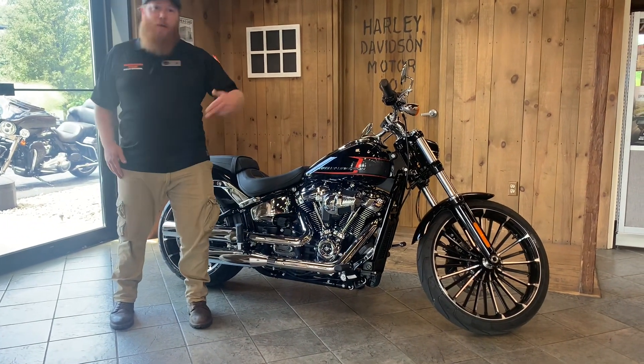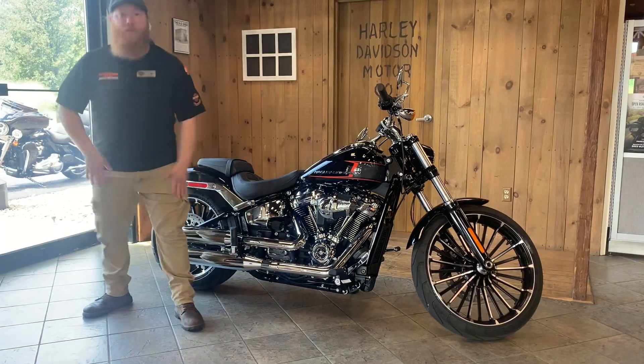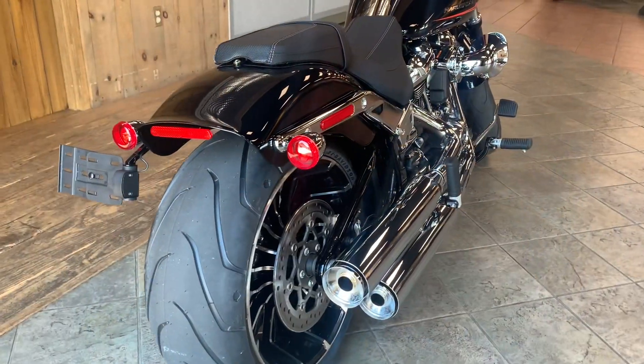If this sounds like the bike for you, come on down to Susquehanna Valley Harley-Davidson. I'm Jim, I'll get you out there.